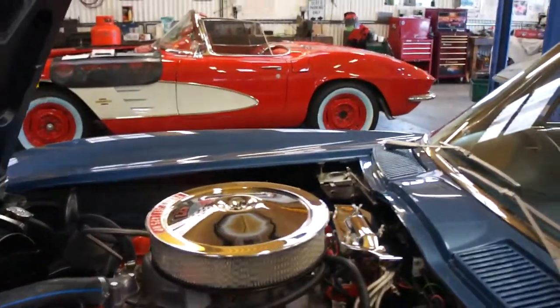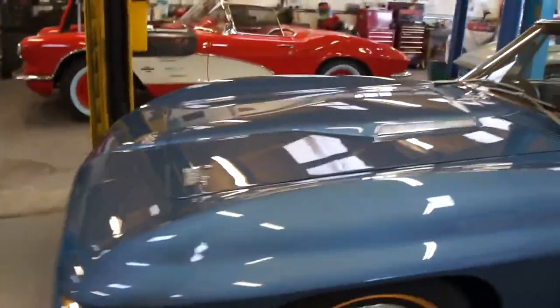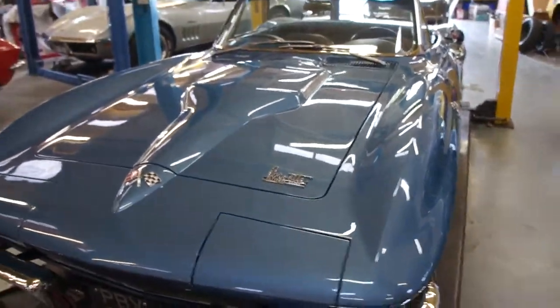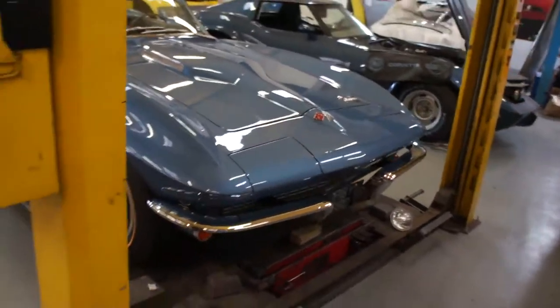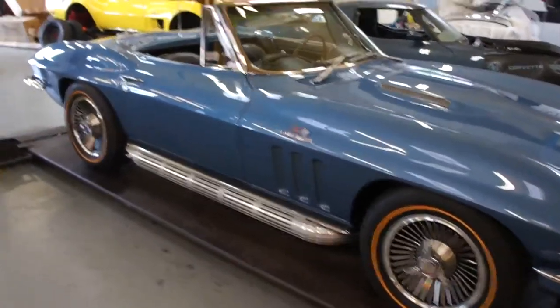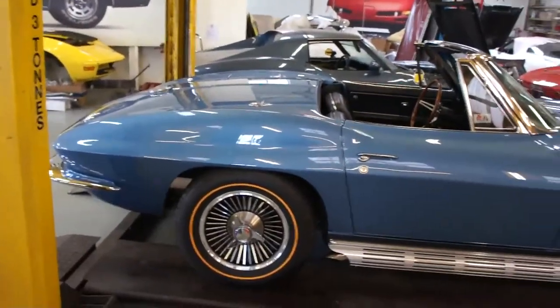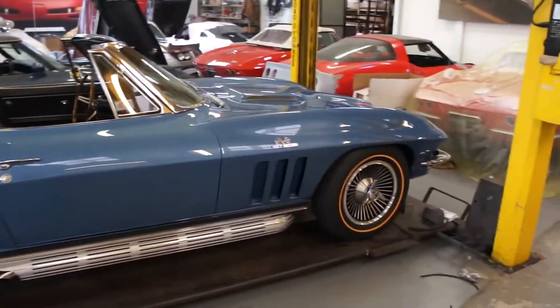Just drop that down and it shuts nicely. All gaps are very very nice. I can't really get far enough away from it in here. I've left it on the ramp for you to have a look underneath when you get here.